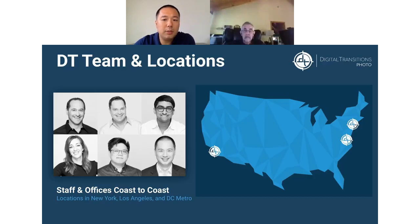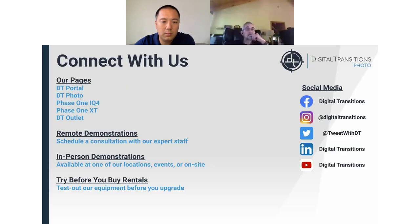We have three offices located in Culver City, LA, New York City, and Chantilly, Virginia. Feel free to reach out to connect with us — social media handles are on the right-hand side. We have various webpages with tons of info on the different projects and services that we offer.